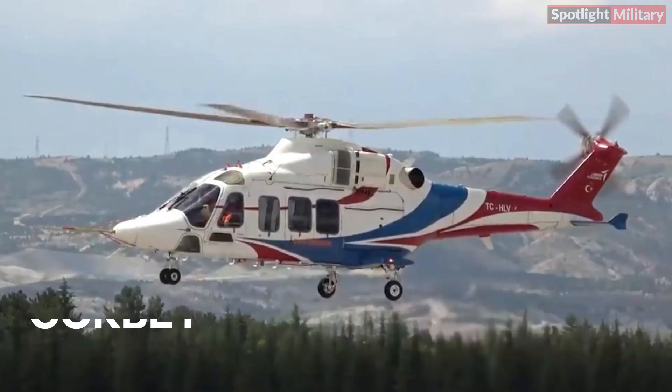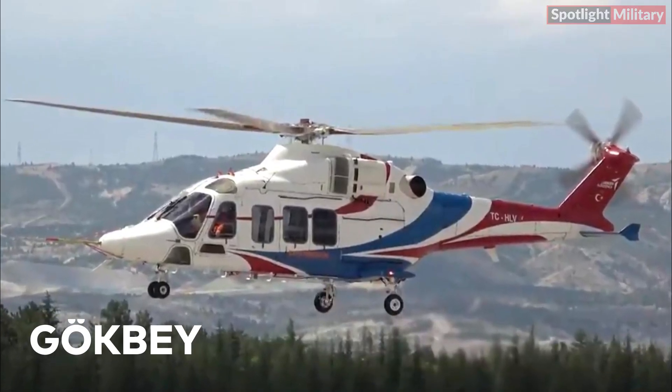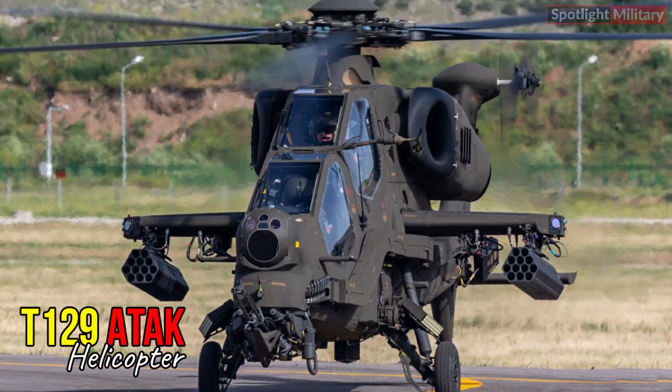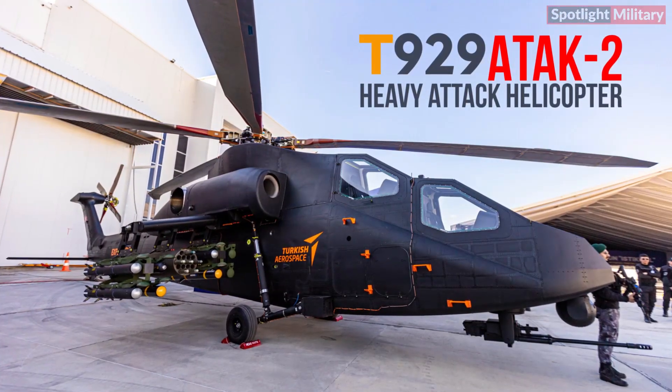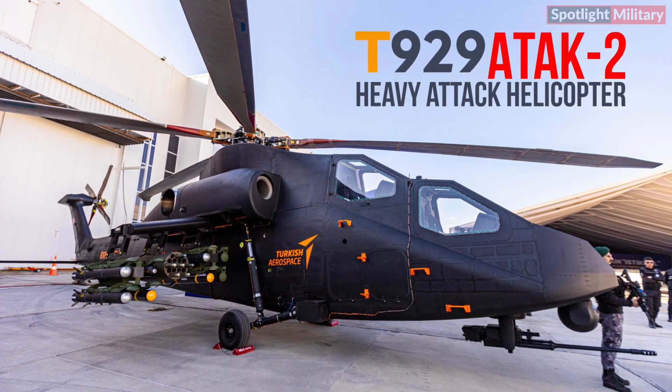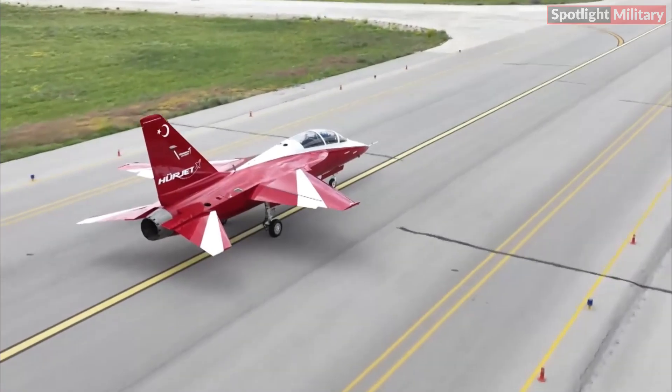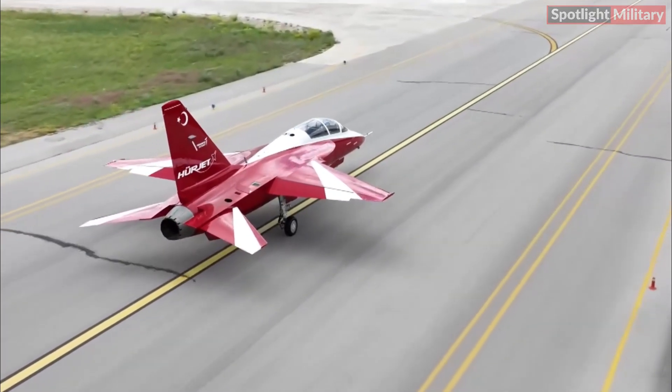Neural CAS aims to become the domestic supplier of various subsystems for the National Combat Aircraft AAAN, General Purpose Helicopter GBEI, Primary Training Aircraft Hürku, Jet Training and Light Attack Aircraft Hürjet, Attack and Tactical Reconnaissance Helicopter ATAK, and Heavy Class Attack Helicopter ATAK-2.